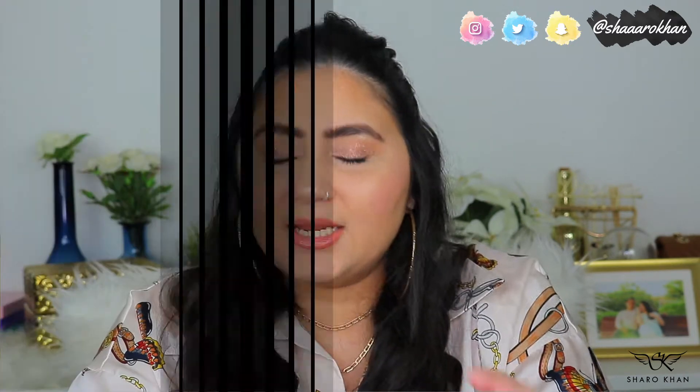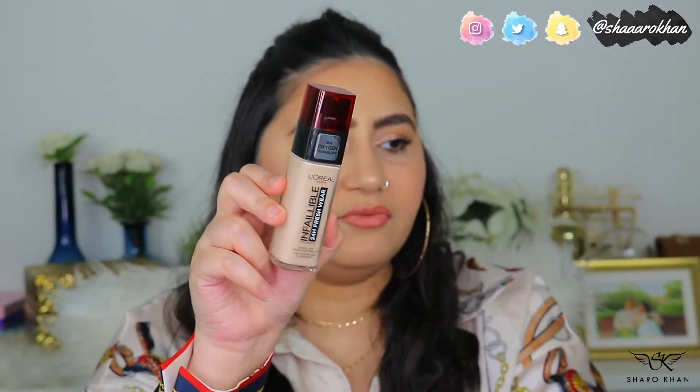I don't love foundations that look dry and matte — I don't like my skin to feel tight. The second foundation I really love is the L'Oreal Infallible Fresh Wear Foundation in shade 130 Beige. It has a nice pump and some new oxygen technology. It looks really fresh on your skin — it's not flat matte, it gives you a very natural-looking skin.